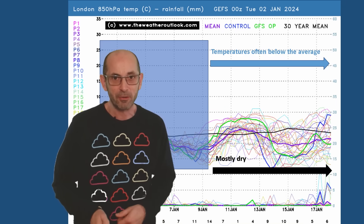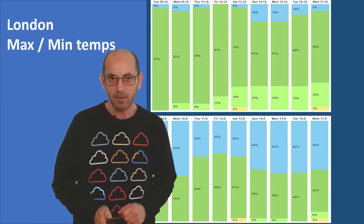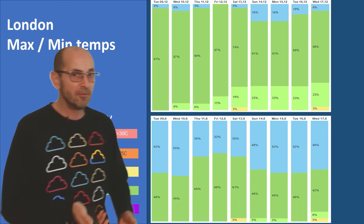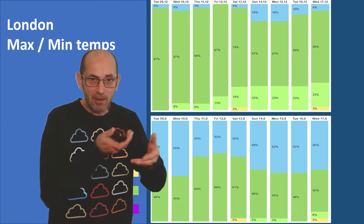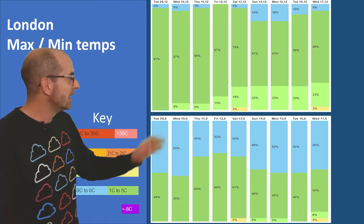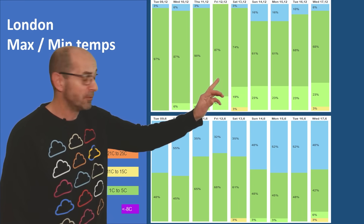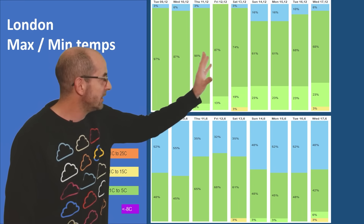Here are the 2-metre temperatures for London. As I suggested, even though the air aloft will be warming up, it will probably be staying cold down at the surface due to the influence of high pressure. The dark green indicates that — those are runs going for maximums between 1 and 5 Celsius during the day.